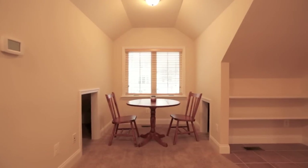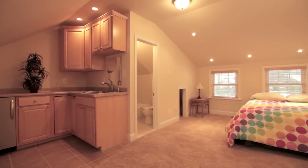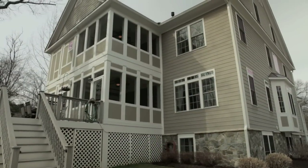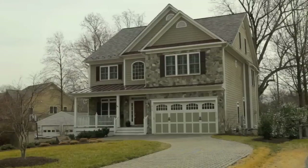Abounding in classic charm, while endowed with every modern amenity, this exquisitely constructed, Energy Star home offers a quality of life and a class all its own. Come experience it for yourself. Arrange a showing today.